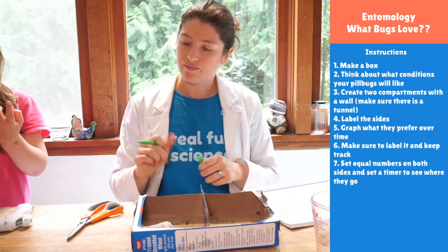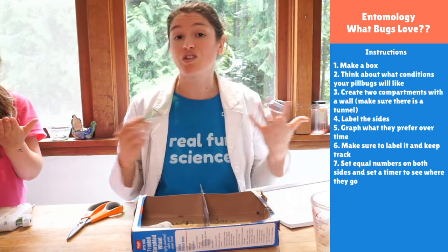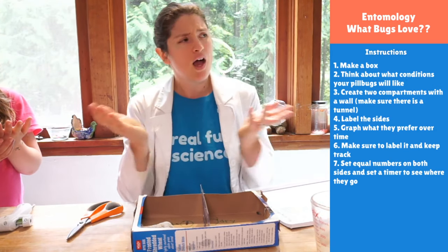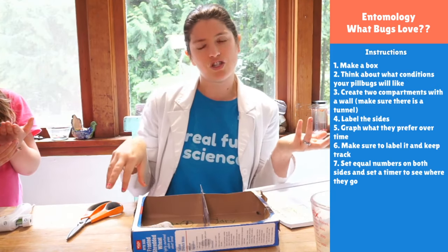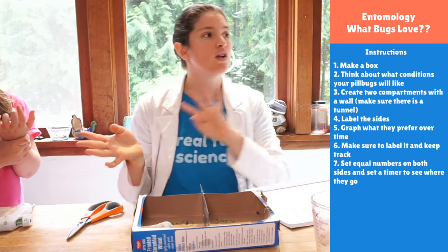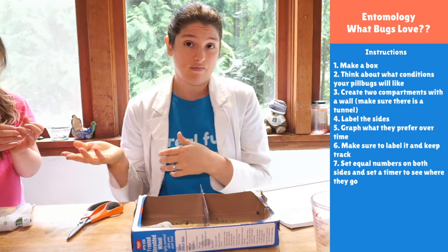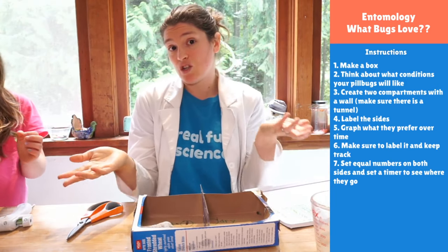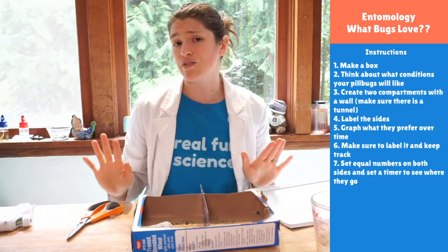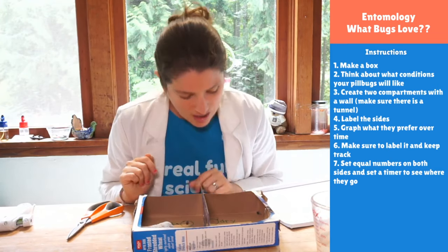Vinatia only found slugs and worms in New Jersey — that's okay! You could totally do the same project with slugs or worms. You could build a little chamber like what we have, split it in half, and say: do slugs like salt or not? Put a whole bunch of salt in one chamber and no salt in the other. Or you could check for worms — do they like water? You could use the same experimental apparatus to test different types of bugs.